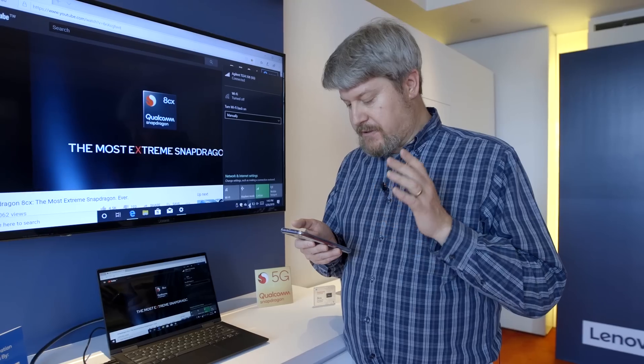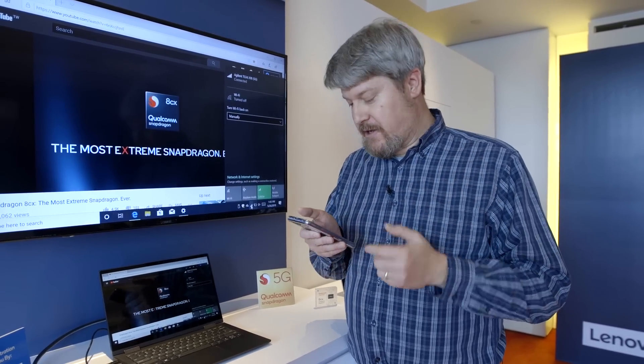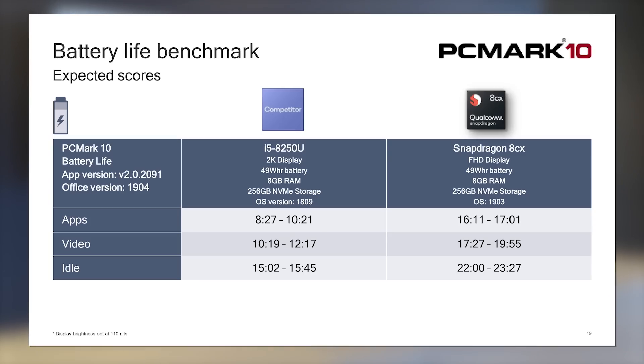The other thing we need to be concerned with, of course, is battery life, and it's here that Qualcomm really excels. Using a new battery life benchmark from PCMark, they're delivering 17 hours to almost 20 hours of battery life running a video loop, which is what we do at PC World as well. For a more real-world apps demonstration, it's between 16 to 17 hours.